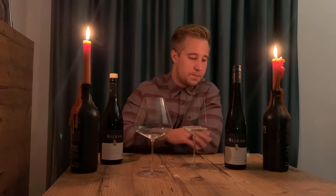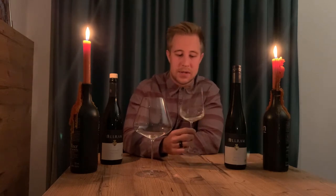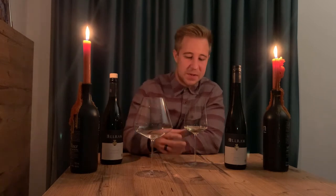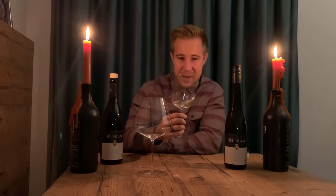The soil in Hasel is loess, which is also very particular to this region — it's wind-blown dust, very good at retaining moisture, so there's no need for irrigation. It's also very good soil for Grüner Veltliner in general. Kamptal could be considered the coolest of the three regions: Wachau, Kremstal, and Kamptal, and that really comes back in the wine.